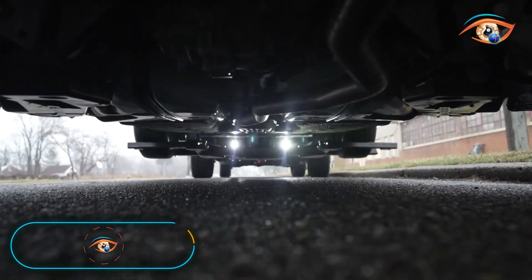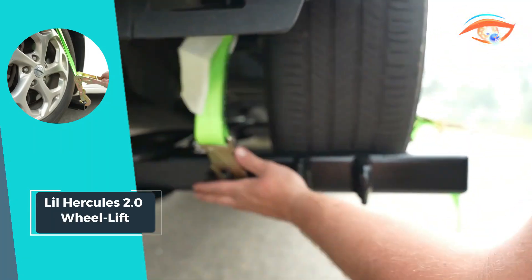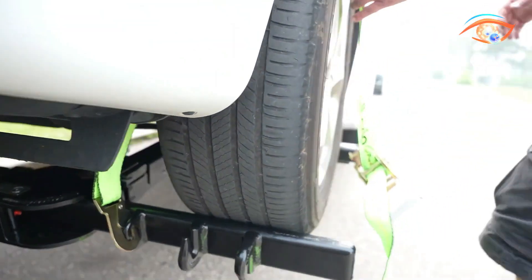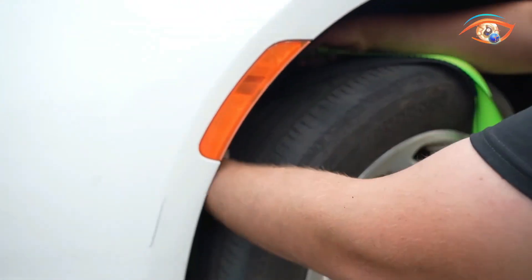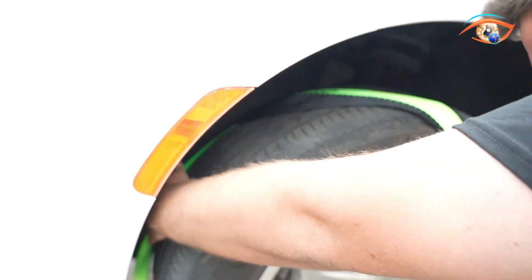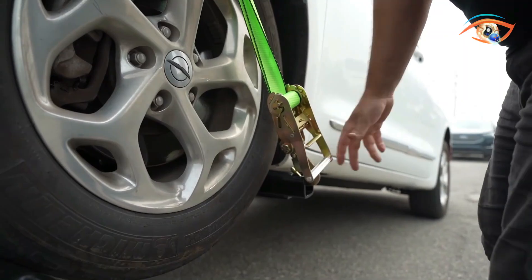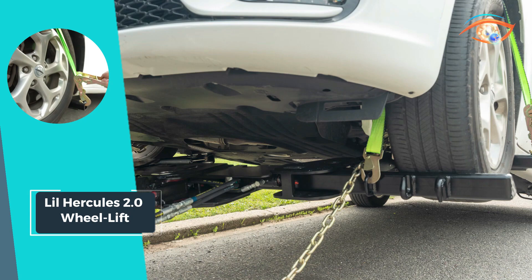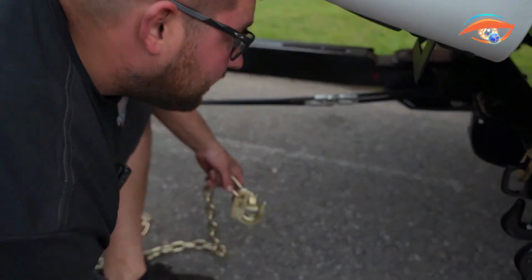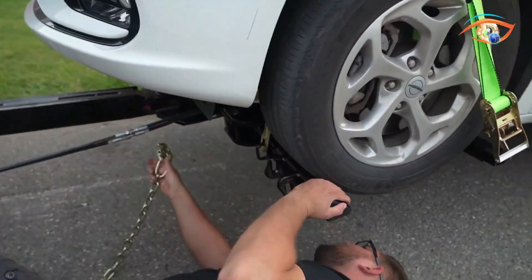Introducing the Lil Hercules 2.0 Wheel Lift, a game-changer in the realm of light-duty wheel lifts. Granted as the strongest in its class, this powerhouse boasts a 5-inch bore lift cylinder, setting a global benchmark for light-duty applications. What makes it truly exceptional is its double-motor electric or hydraulic pump and two batteries neatly housed in a dedicated dual box, ensuring a seamless and reliable lifting experience. Notably, Lil Hercules 2.0's lift tubes exceed 1/2 inch in thickness, making them the thickest in the world.